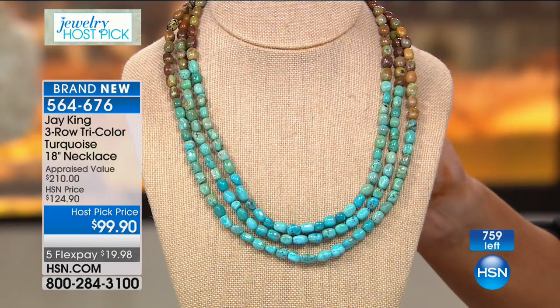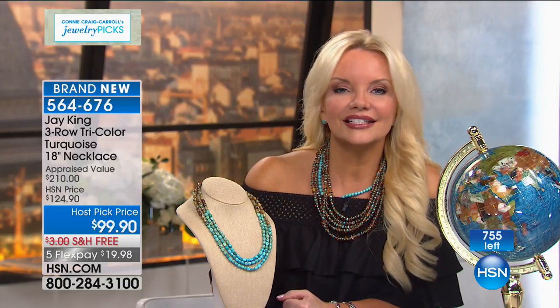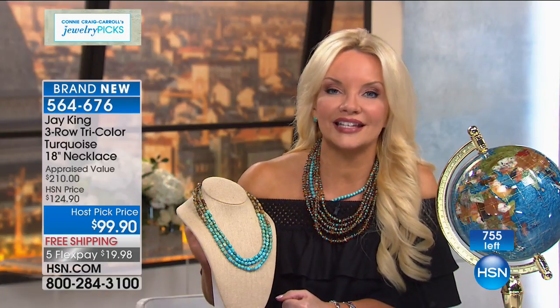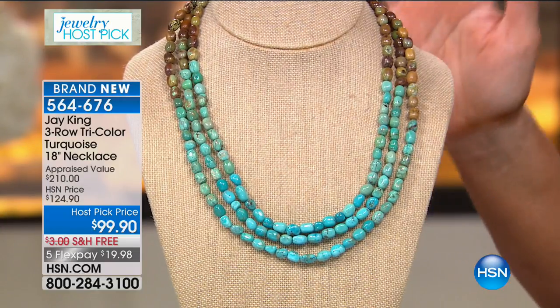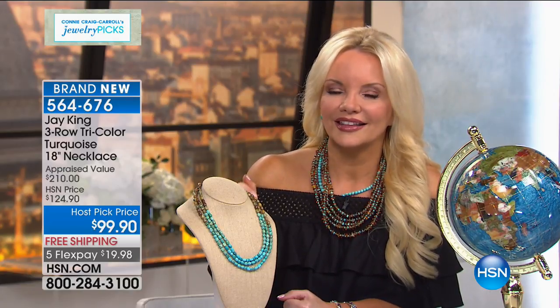Any turquoise you have in your jewelry collection right now, this is going to go with it. If you love to layer, the great thing about this is it's already layered on its own — 18 inches going down to almost 21 inches with the extender. You can work it with any neckline. When you think about going into fall — chocolate browns, gorgeous army green colors — how beautiful this is going to be. Turquoise is absolutely the single hottest stone going today. But unlike 10 years ago, the supply is not what it used to be because of the popularity.